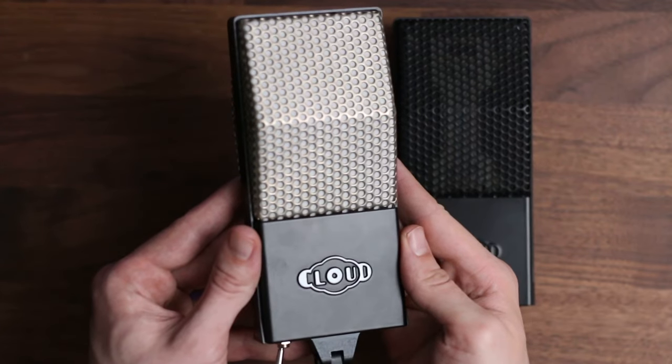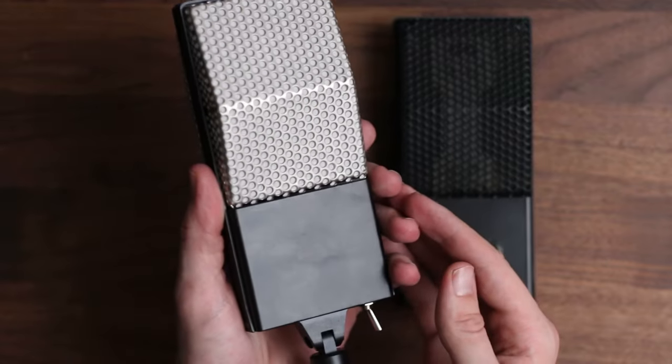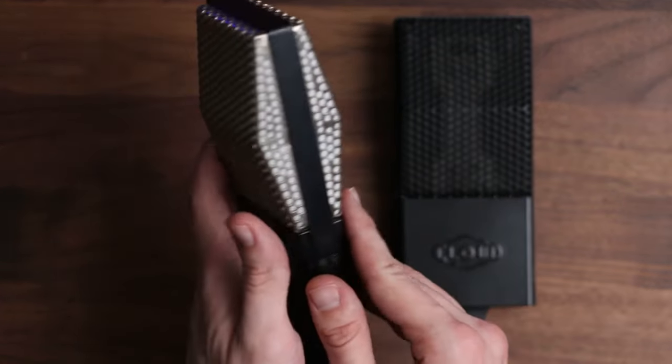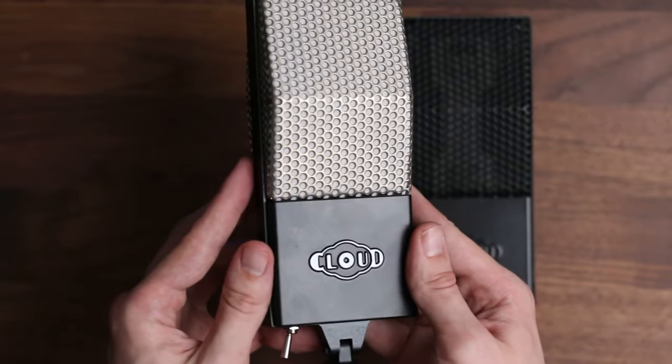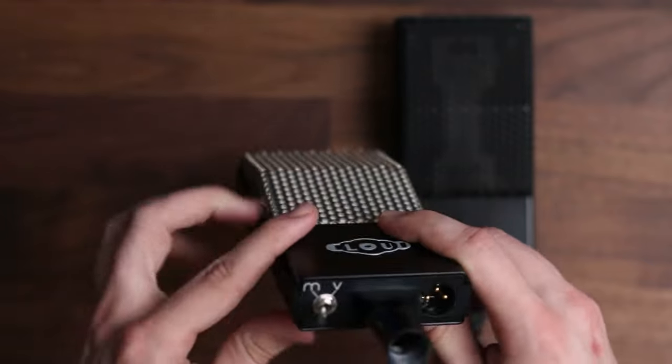If you want a ribbon microphone that behaves a bit more consistently, you may want to choose the Cloud 44A, which is an active ribbon microphone. This microphone has a Cloudlifter circuit built in, so sound will be less dependent on the microphone preamp you're using, and the output level will be similar to that of a condenser microphone. Ribbon mics are excellent for capturing a wide variety of instruments, including vocals, drums, brass instruments, woodwinds, strings, or anything else that calls for a mellow yet detailed texture and natural character.